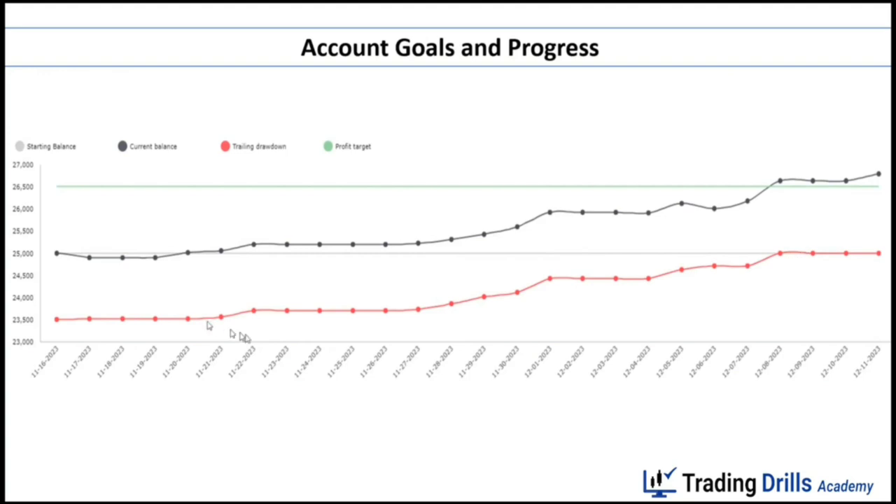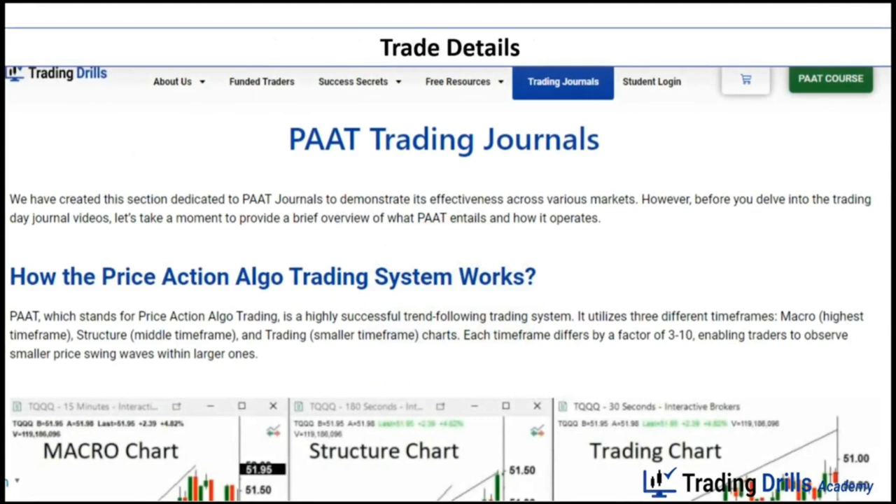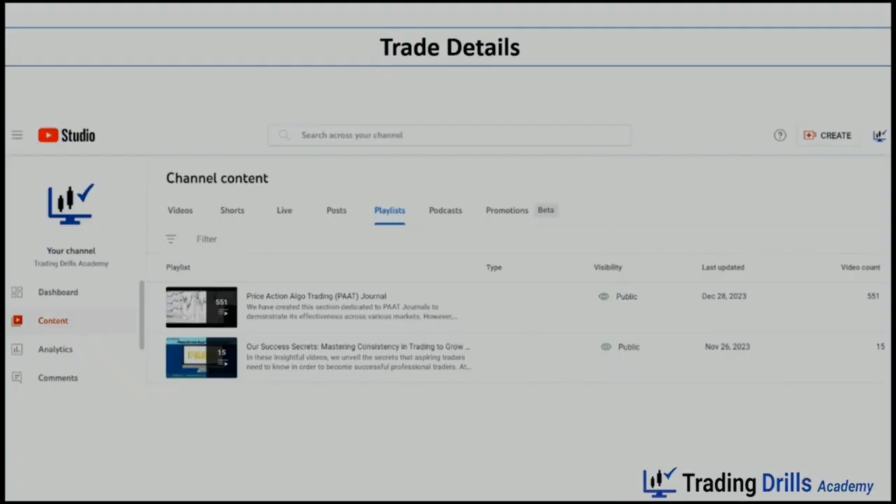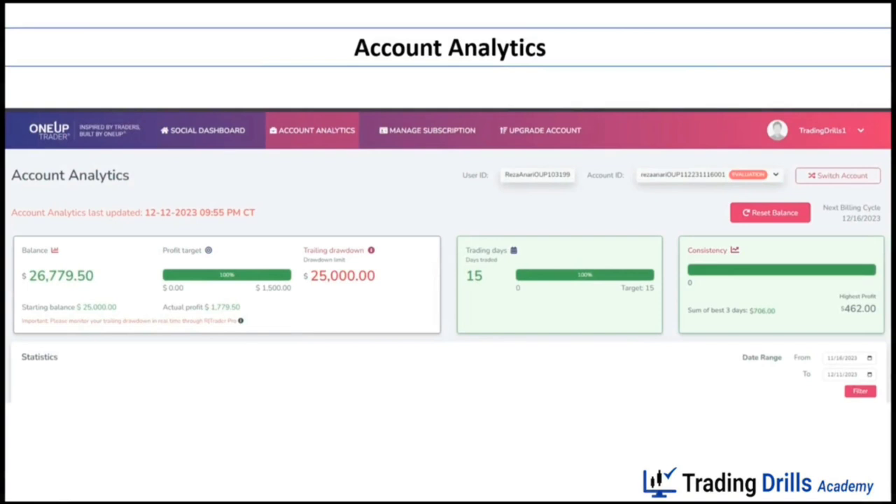For the detail of all these trades, you can refer to our website and check the Trading Journal page where we post daily trades, or go to our YouTube channel playlist and find the Price Action Algo Trading journal. I hope this information is useful for you to see how Price Action Algo Trading works regardless of prop firm difficulties and regulations — consistently trading with low drawdown and high win rate, which is very suitable for receiving funding from various prop firms. If you have any questions, please let us know, and have a great day and happy holidays.